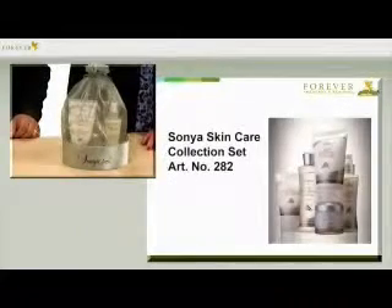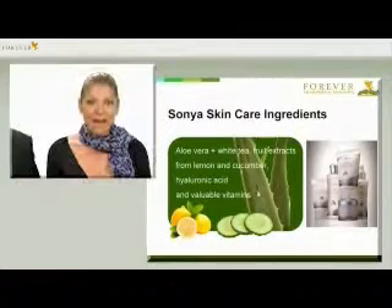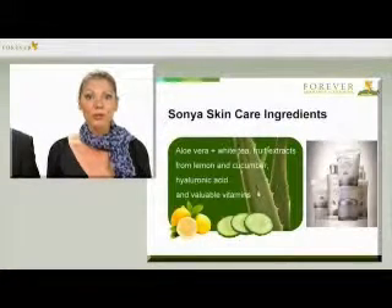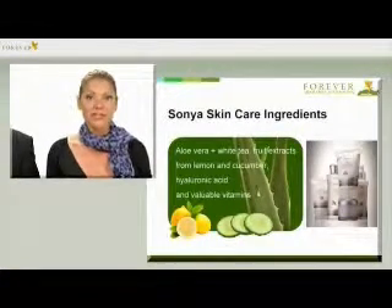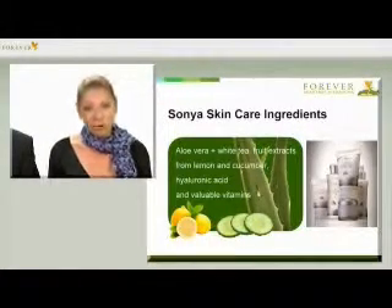The Sonja Skin Care series has been especially developed for the needs of our skin today. With carefully selected ingredients such as pure aloe vera, white tea, fruit extracts from lemon and cucumber, hyaluronic acid and essential vitamins, you can perfectly protect your skin against environmental influences and give it back the moisture it has lost.